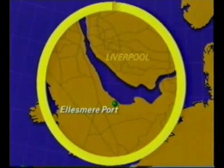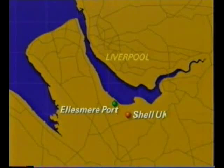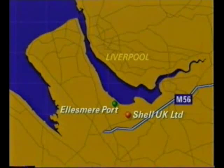Most UK oil refineries are on the coast. The Shell refinery at Stanlow in Cheshire is close to the Mersey and Dee estuaries. There are good road and rail links to other parts of the country.